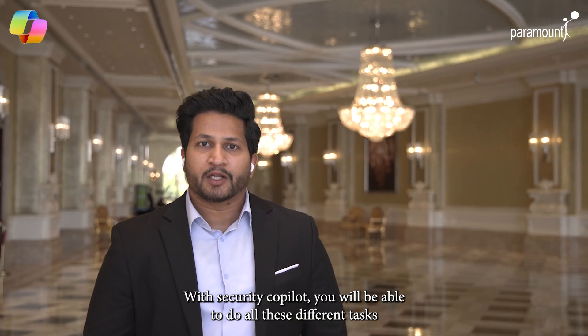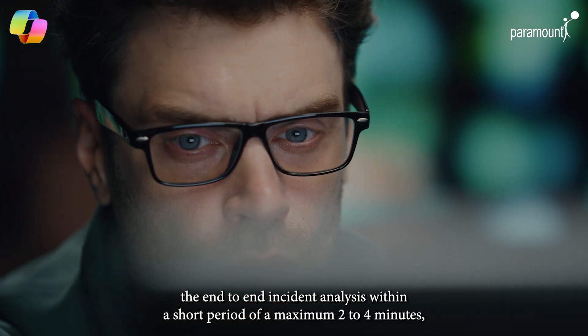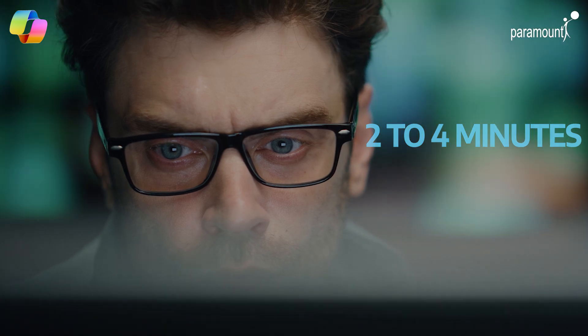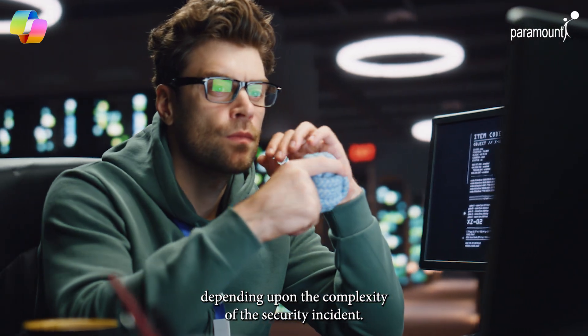With Security Copilot you will be able to do end-to-end incident analysis within a maximum of 2 to 4 minutes, which normally takes around 12 hours or 6 hours depending upon the complexity of the security incident.